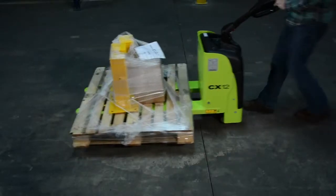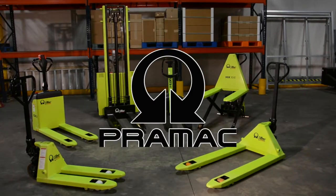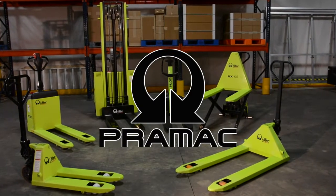Versatile. Lightweight. Effortless. Introducing the Premac line of pallet trucks and stackers.